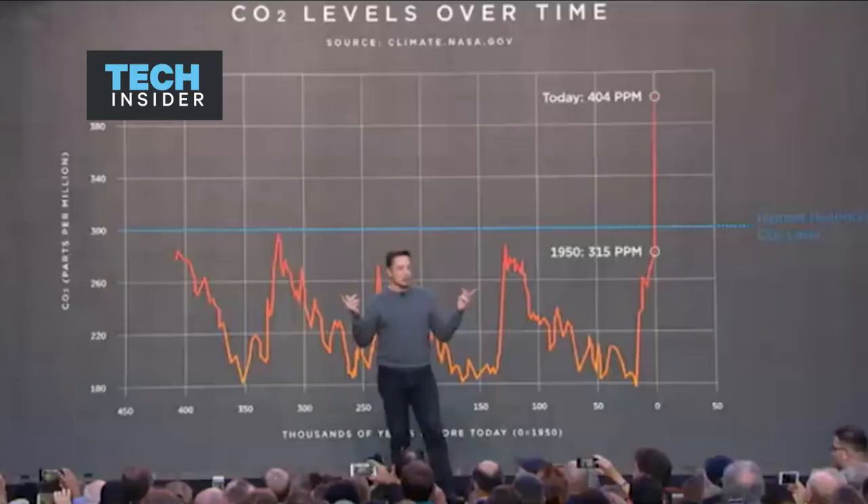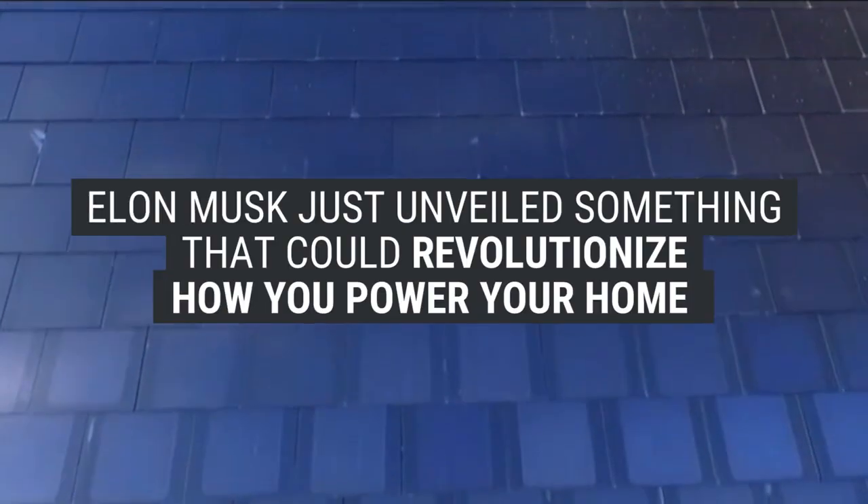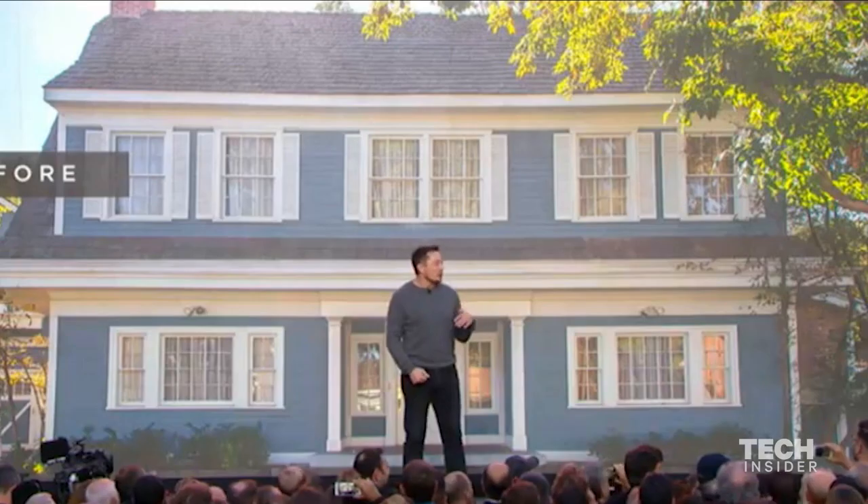The houses you see around you are all solar houses. The goal is to have solar roofs that look better than a normal roof, generate electricity, last longer, have better insulation, and actually have an installed cost that is less than a normal roof plus the cost of electricity.